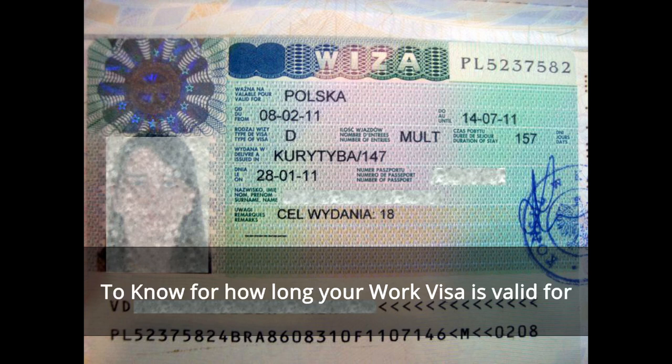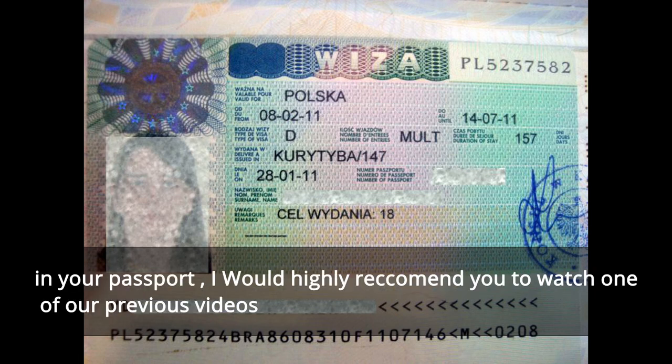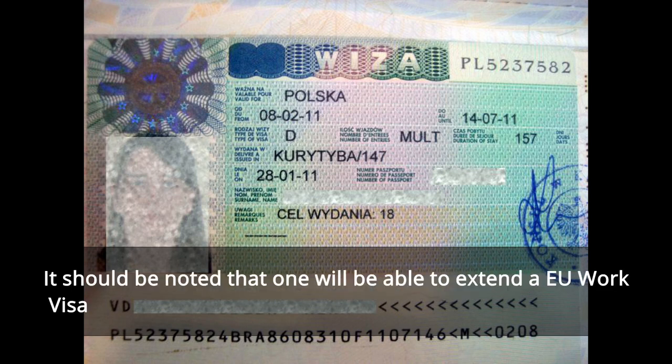Regarding the validity of a work visa — to know for how long your work visa is valid, as well as a few other details available in the visa sticker in your passport, I would highly recommend you to watch one of our previous videos on how to read a Schengen visa sticker.